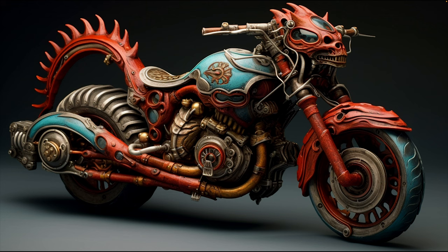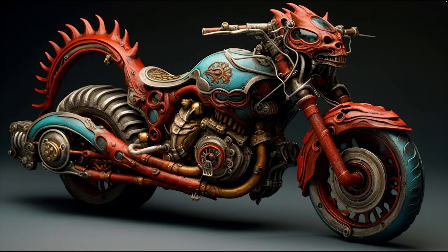Motorcycle — that's pretty straightforward. It's dark and macabre, but it's a motorcycle. I keep getting a very similar composition and look every time I render it. I want to have something mechanical in there as we test these styles, but the motorcycle is returning a very similar composition every time.